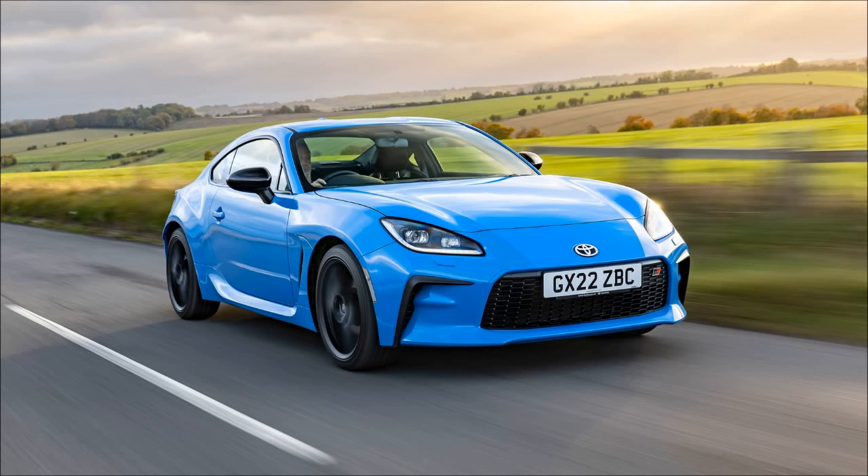Be prepared for potential delays and limited availability, given the high demand and restricted supply. The Toyota GR86's return highlights its popularity and the strong demand among enthusiasts. By joining the waiting list and staying informed, potential buyers can maximize their chances of acquiring this sought-after coupe.